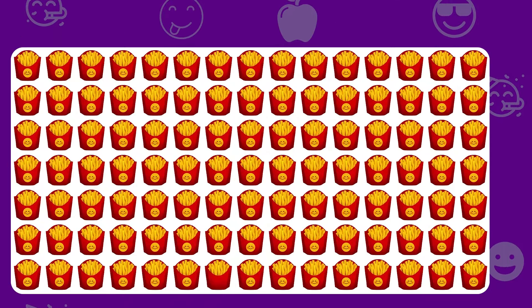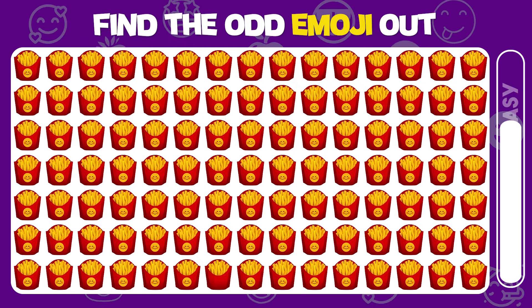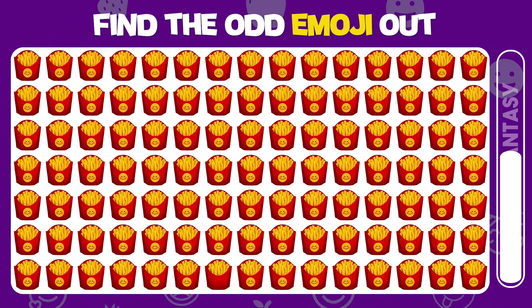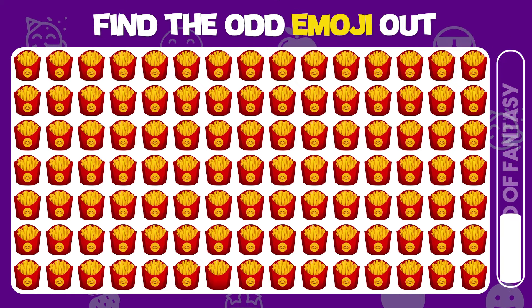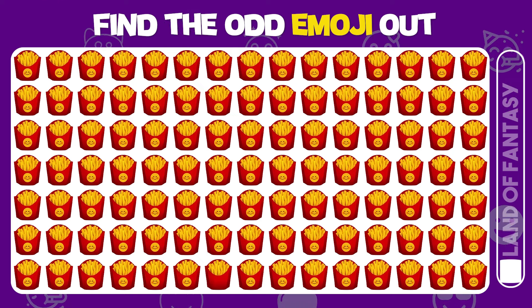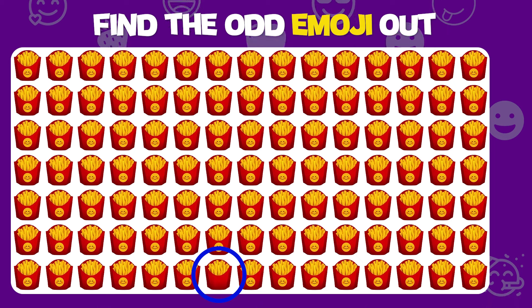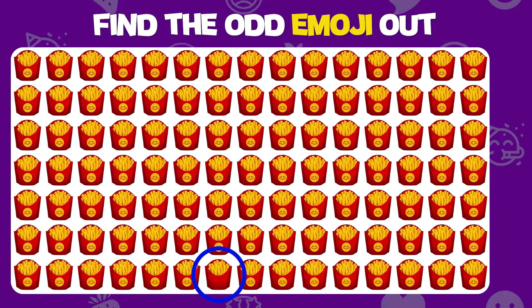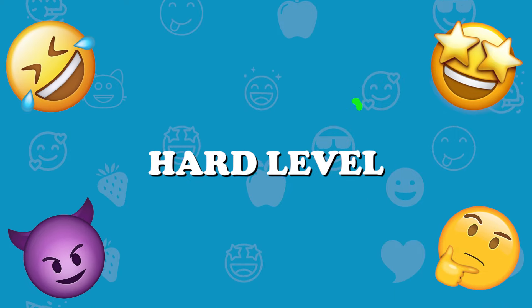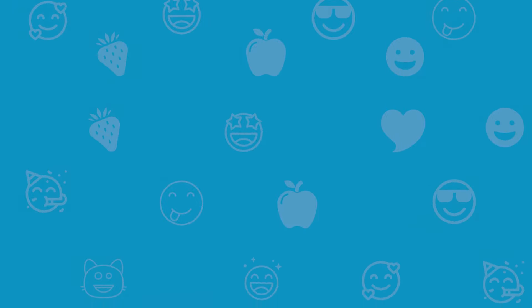Find the odd emoji out. Impressive — you found the odd emoji out!